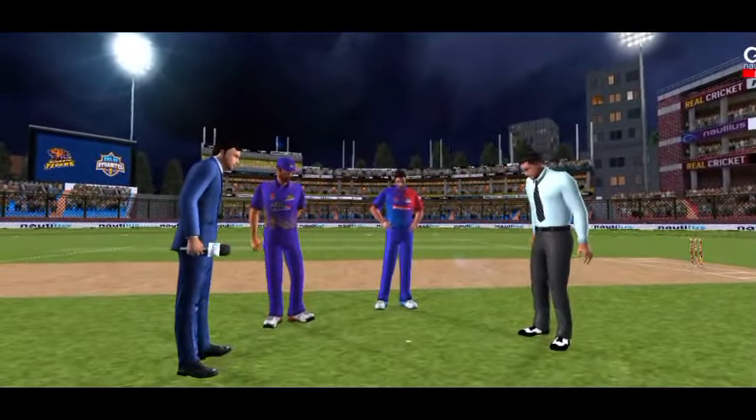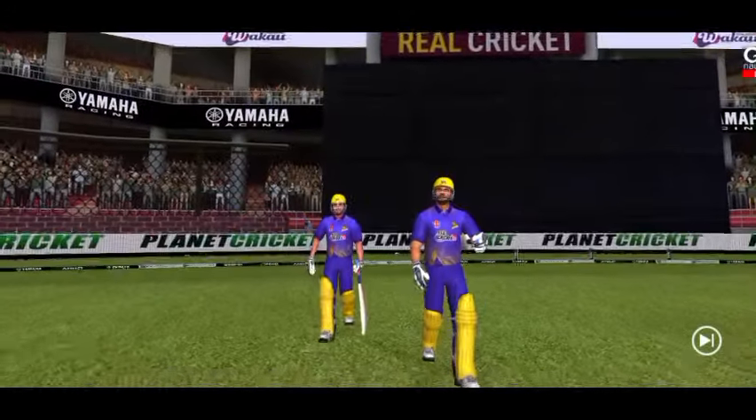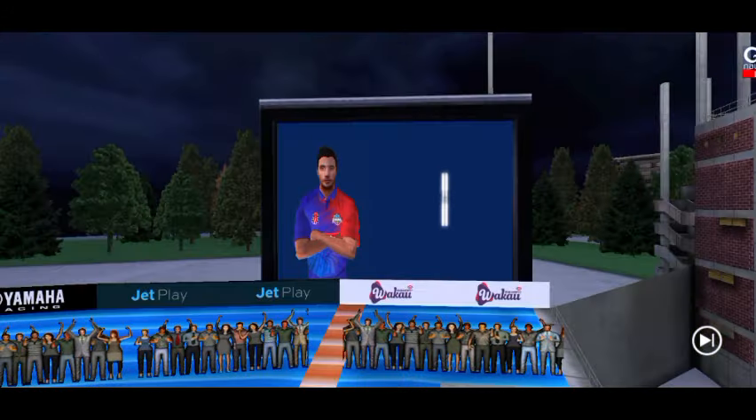We have both the captains in the center with the match in. In comes the fielding side and the crowd is on their feet, cheering them.